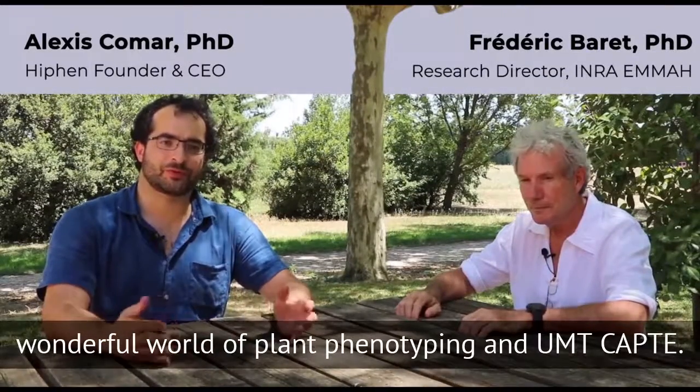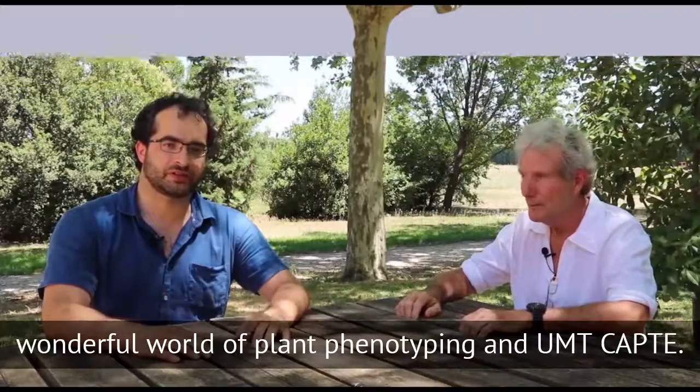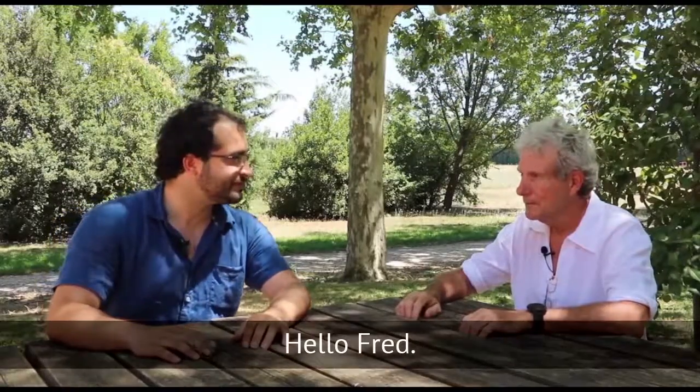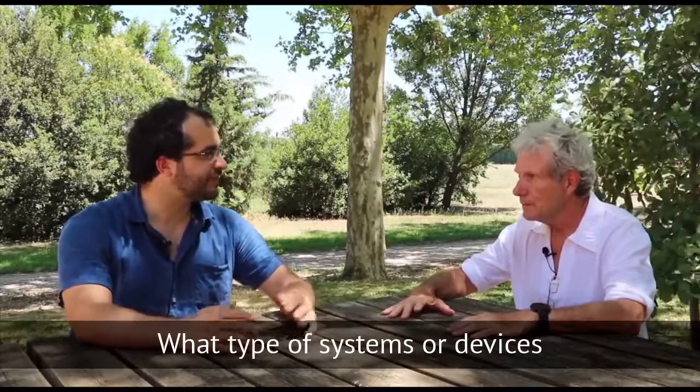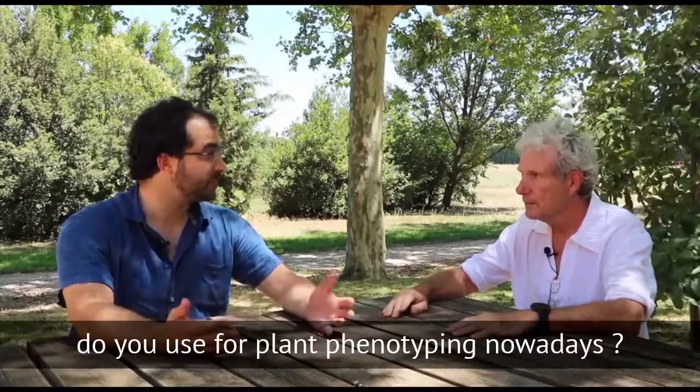Hello everyone. Today we're with Professor Frédéric Varré from INRA, who is going to talk to us about the wonderful world of phenotyping and EMTCAT. Hello Fred. Hello Alexis. What types of systems or devices do you use to make phenotyping nowadays?